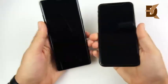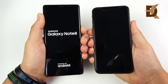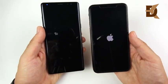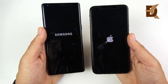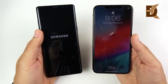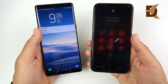Note 8 versus iPhone 10s Max speed test. Let's begin with a boot-up in three, two, one. The iPhone is the more current device with the A12 Bionic chipset and four gigabytes of RAM, but the Note 8 is still powerful with the Snapdragon 835 and six gigabytes of RAM. This is a 256GB model versus a 64GB model. The Note 8 runs Android 8.0 and the iPhone runs iOS 12. You can see the iPhone 10s Max is ahead by a few seconds on the boot-up.